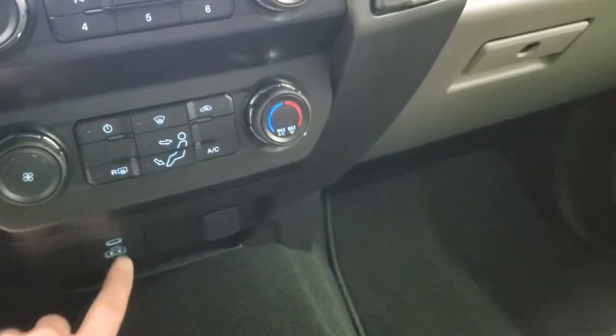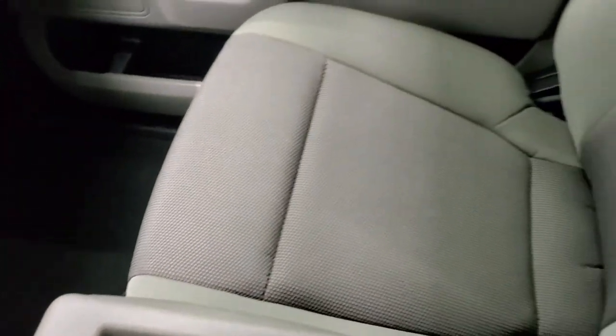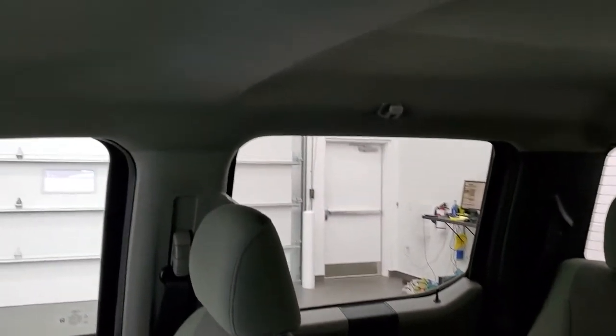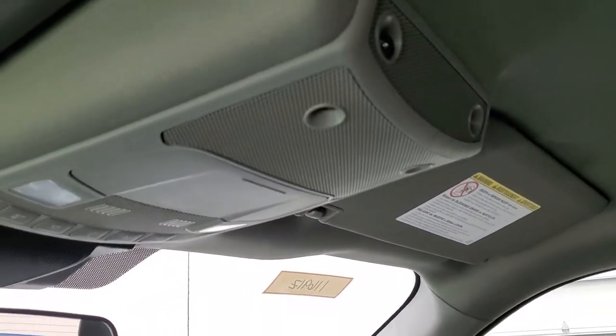You do get a USB and a USB-C and another 12 volt power point down there. Carpeting and floor mats are in excellent shape. No rips or tears on the passenger seat. The headliner on this truck is in excellent shape as well — I didn't see any rips or tears. This truck has never been smoked in. You do get map lights up there.